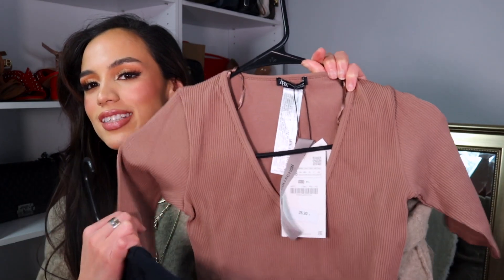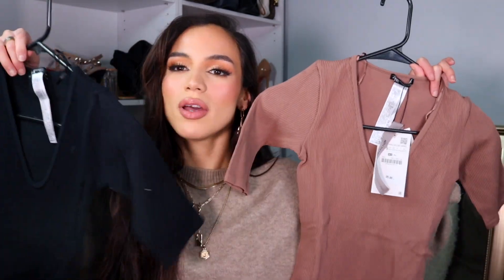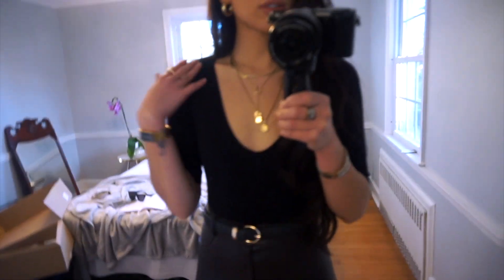I just think this is a great basic to style underneath blazers, coats, and jackets — you can't go wrong with flattering basic bodysuits. The one I picked up over the summer was this exact color but a tank top version, so I'm excited to throw these on with jeans or the leather pants. They're super flattering and super comfortable.